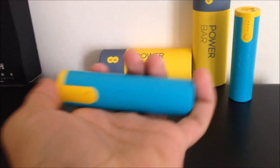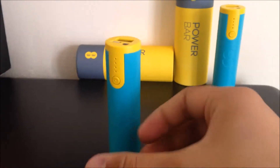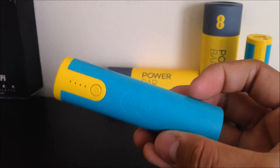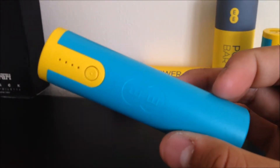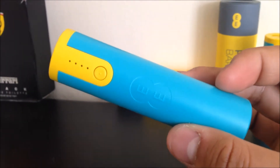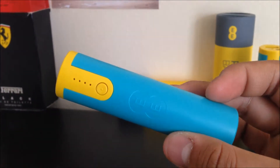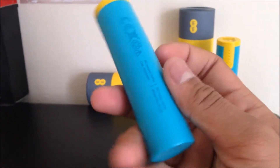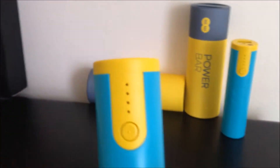So these were free giveaways — well, not really a giveaway — where EE was giving these out to EE customers. Basically, how to get these: you need to text 'power' to a specific number, then you'll get a confirmation that you'll go into the EE store and you'll just receive one.